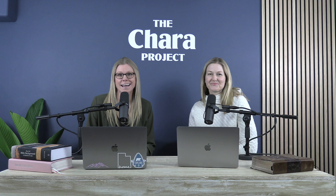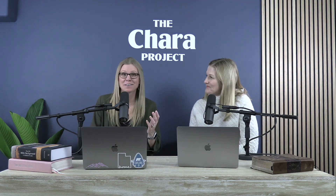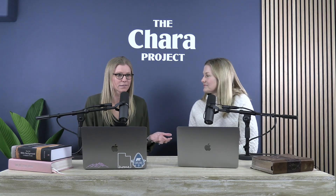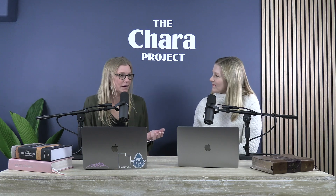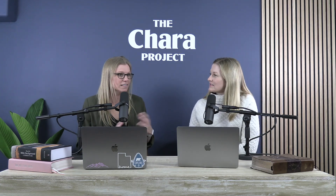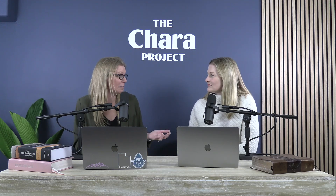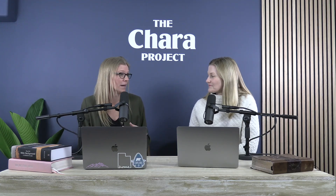Welcome to the CHARA Project podcast. I am Heather Erickson and this is Sarah West. We are so excited to have you here today. We are going to be learning how to study the Bible. Sarah and I have been doing Bible study with people from different backgrounds and different faiths for many years, and we've seen this insatiable hunger to learn how to study the Bible, which is what birthed the CHARA Project.